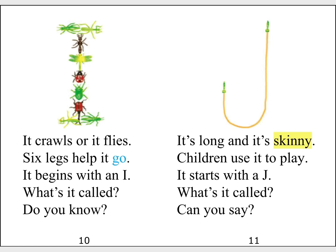It's long and it's skinny. Children use it to play. It starts with a J. What's it called? Can you say?